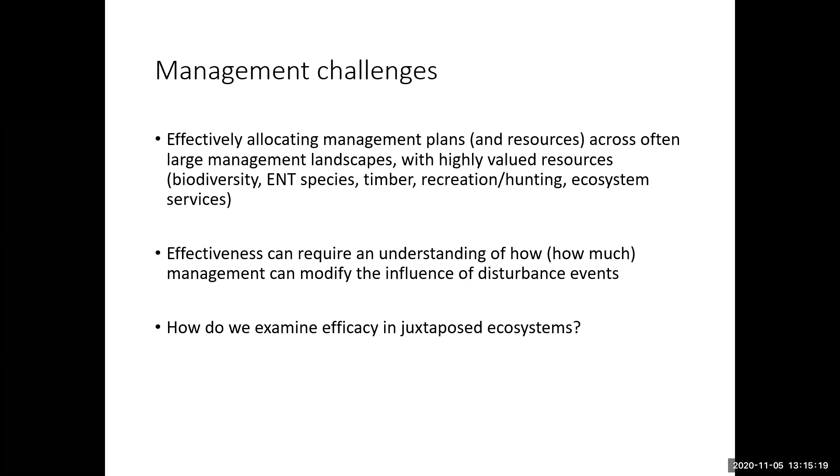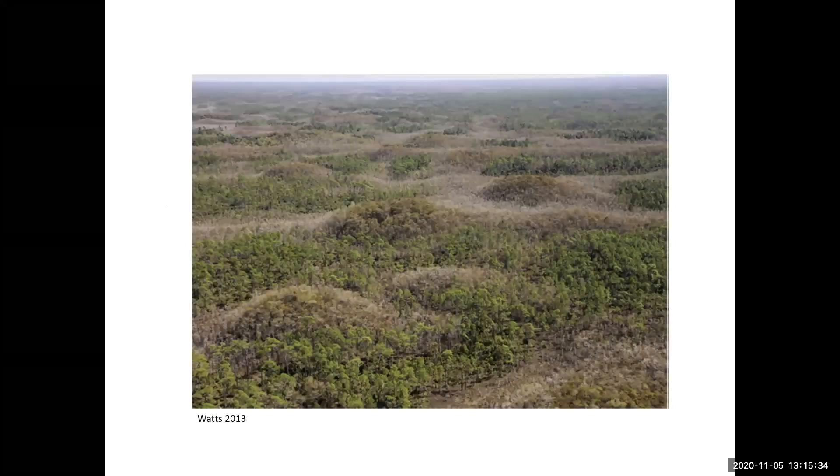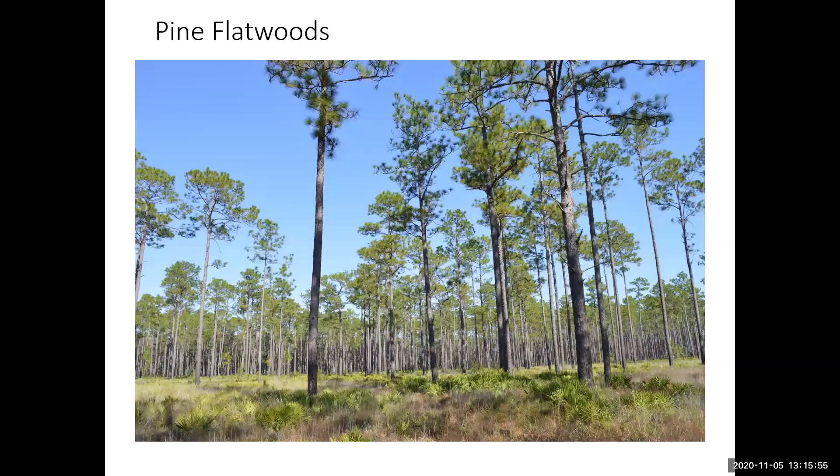How do we examine this efficacy in juxtaposed ecosystems — basically two very different ecosystem types? An example is Big Cypress National Wildlife Refuge in South Florida, where you can see the mosaic of pinelands and wetlands across the area. That's pretty common across the southeast — to have these very different ecosystems adjacent to each other.